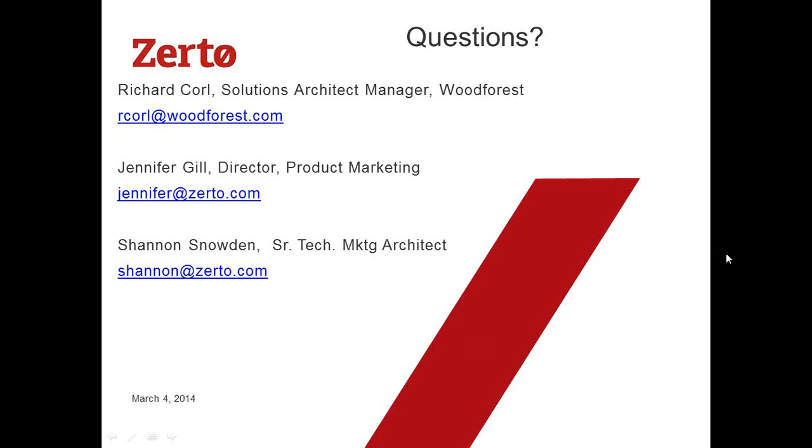We are just about at the top of the hour. Thank you so much for joining everyone — great questions. That's why I always like having a customer on; we get so many more interesting questions. Our emails are right up there if you want to follow up directly. Rich, thank you for your time — we had 30 minutes of questions. And thanks to Shannon for handling the tough technical ones. Have a great day, everyone.